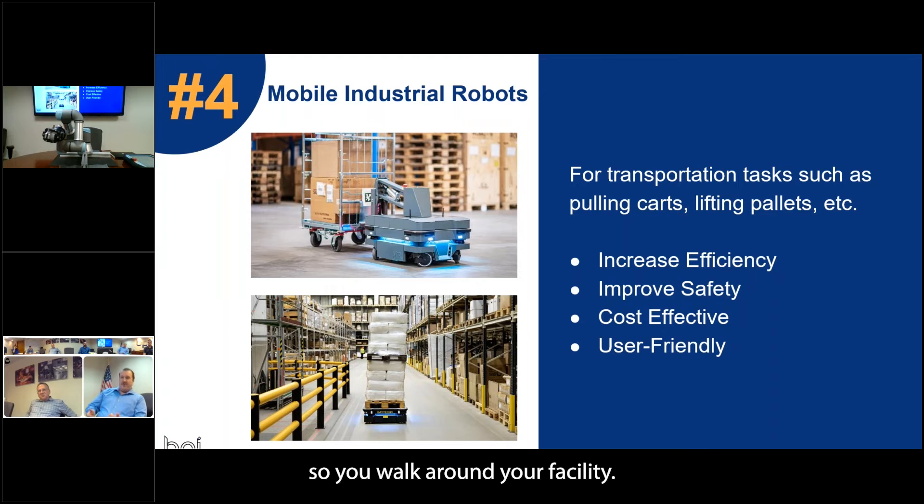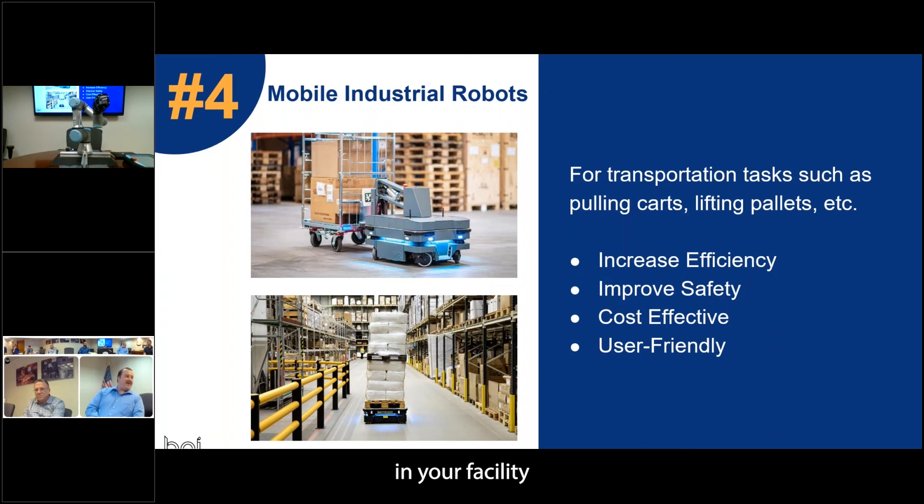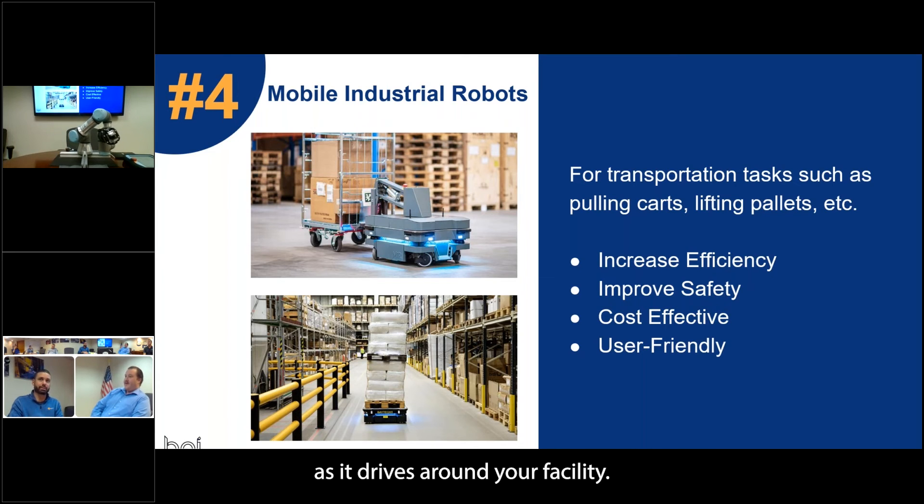They use LiDAR and camera systems. As you walk around your facility, it's taking images both with a 2D camera and with laser sensors, picking up on key components in your facility as it drives around. You put it in teach mode and it creates a map of your floor, so it has all of your aisles documented.